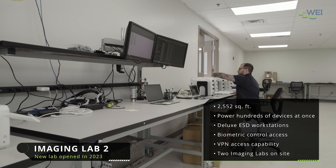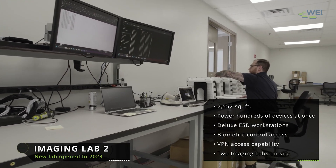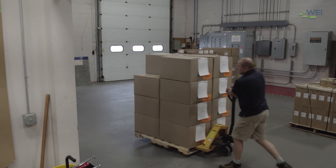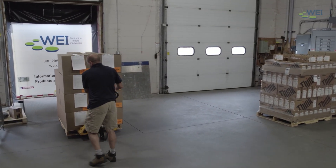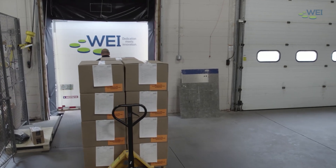WEI's imaging team works closely with your IT staff to create the ideal golden image for your devices. We then inventory your endpoint devices at our warehouse, image the devices, apply asset tags, kit the solution with monitors, keyboard, mouse, and docking station, and ship directly to your remote employee as needed.